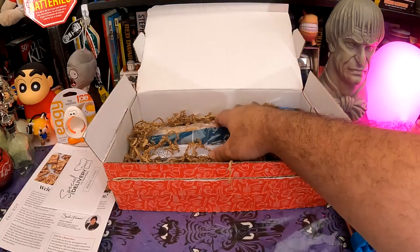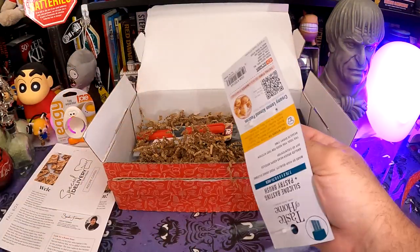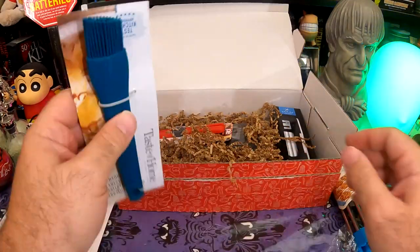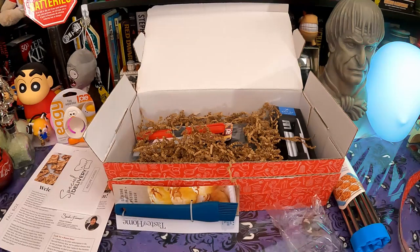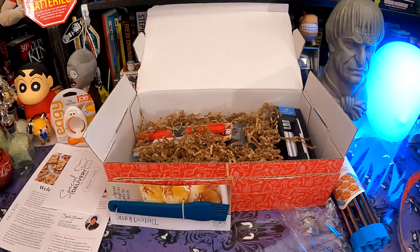Moving on, we have a Taste of Home silicone basting brush. We have basting brushes but I definitely wouldn't have picked this color. Not bad though — could use this. I mostly use our basting brush when I'm doing things in the air fryer that I want to crisp up, like air fryer chimichangas — I'll brush on some oil so they brown and crisp up. This could be used for that instead. It's a little bigger, a little thicker brush, so it might work well.